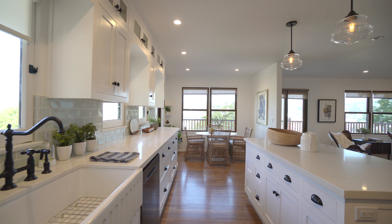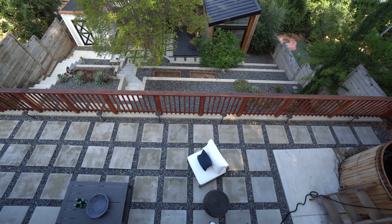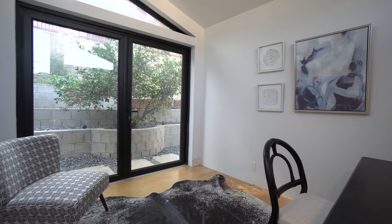A classy kitchen and dining nook opens up to a custom-built deck that overlooks your backyard oasis, which includes a gorgeous brand new modern detached bonus room that doubles as an incredible creative sanctuary.